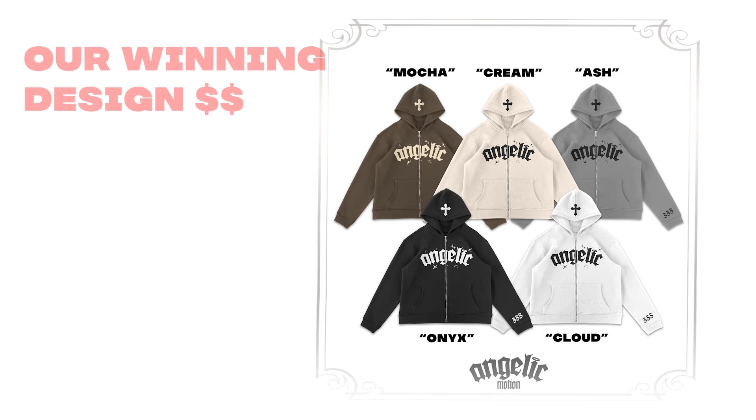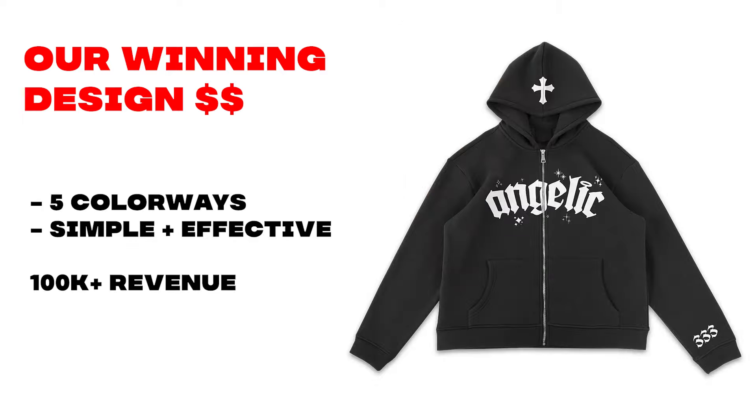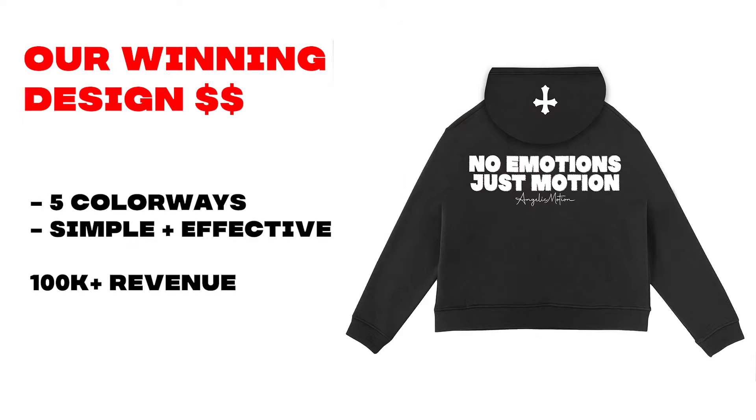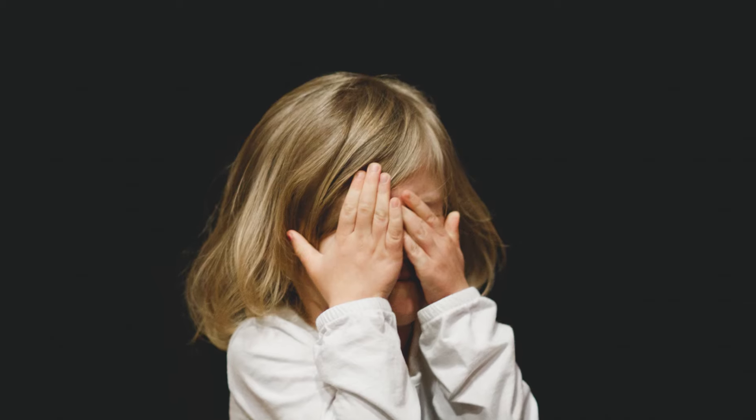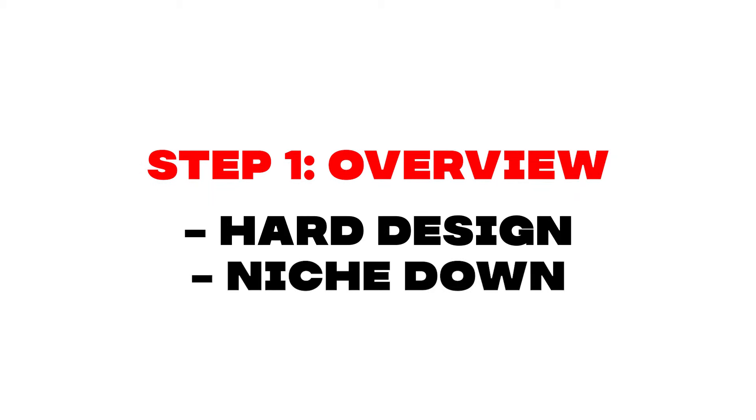Here's the design and zip-up that we sold to scale us to six figures. As you can see, it's simple but effective. When creating designs, you need to create designs that are black and white — meaning designs that people either love or hate. Avoid getting in that gray area, because once you're there, consumers become wishy-washy and tend not to buy. So overall, create a hard design and target a specific audience.